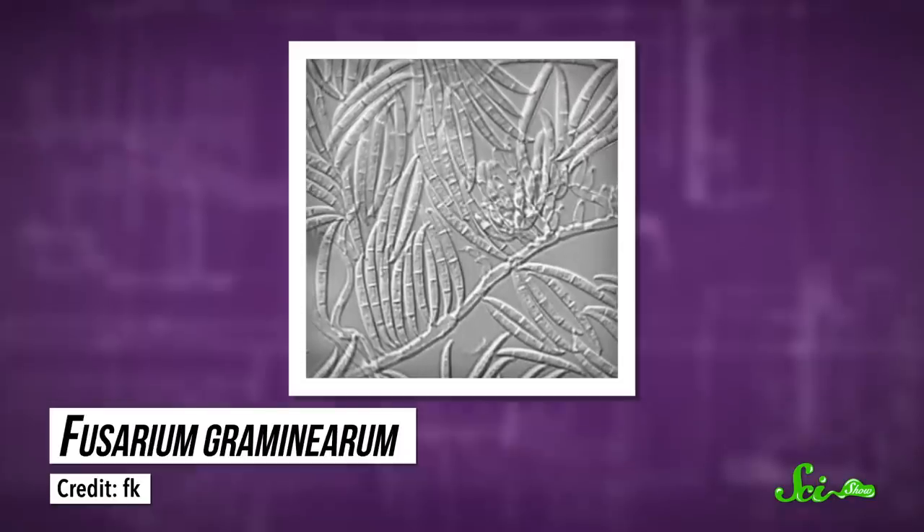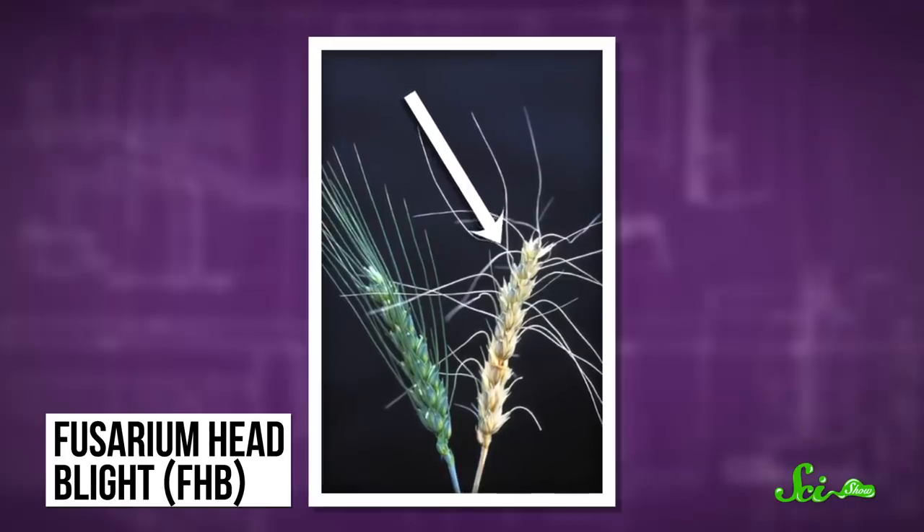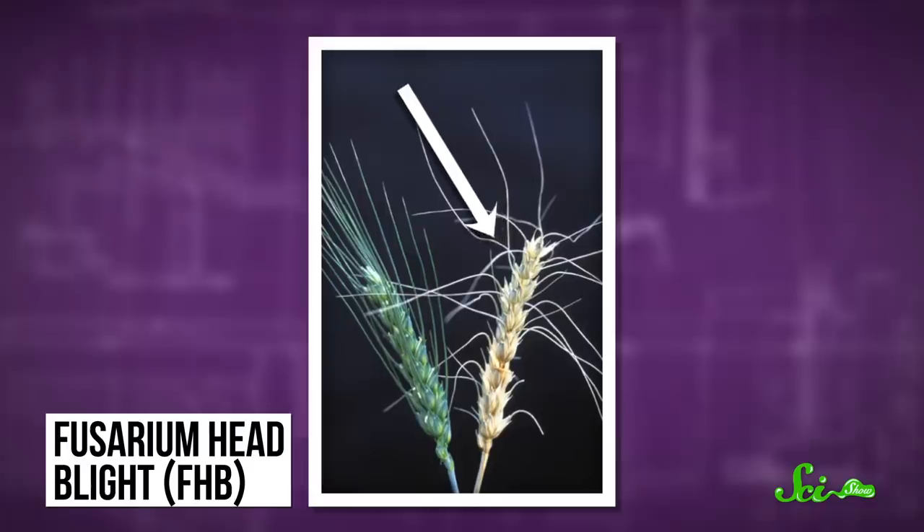It's pretty fair to say that people love bread, and cookies, and pasta, and beer. So it's unfortunate that billions of dollars worth of wheat, barley, and other grain go to waste every year due to a fungus called Fusarium graminarum. The fungus produces toxins that cause a disease called Fusarium head blight, or FHB.